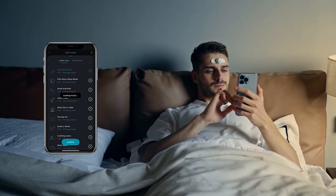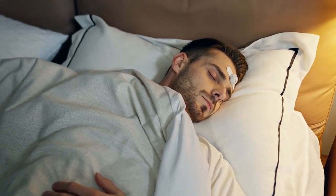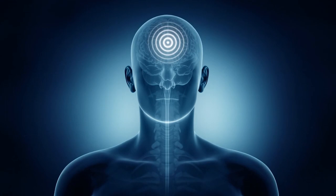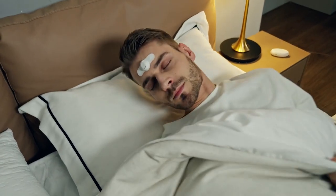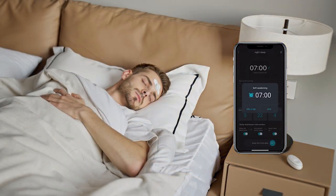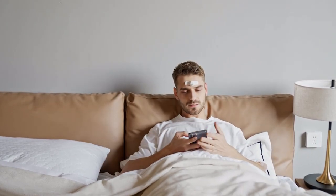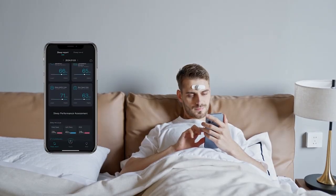If significant fluctuations are detected, it will intervene and manage your sleep by playing sound stimuli through the mobile phone. It enhances slow-wave activity to promote your deep sleep. NeuroVista will gently wake you up during your light sleep stage, and a customized sleep plan will be created based on your overnight sleep records, effectively improving fatigue according to your brainwave data and meditation state.